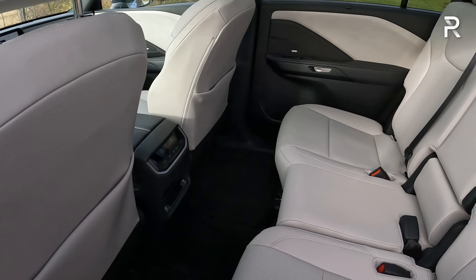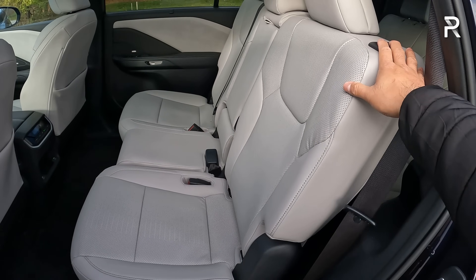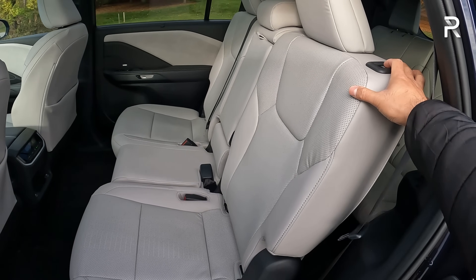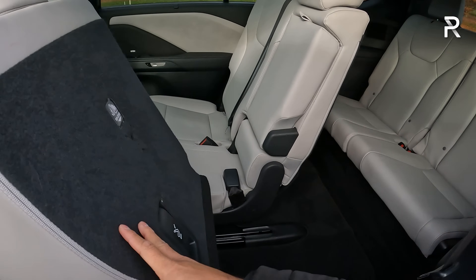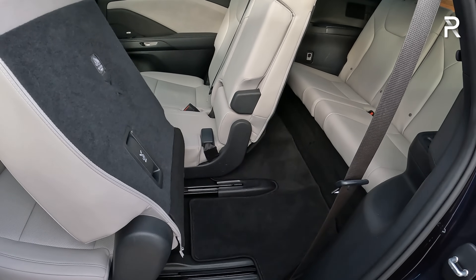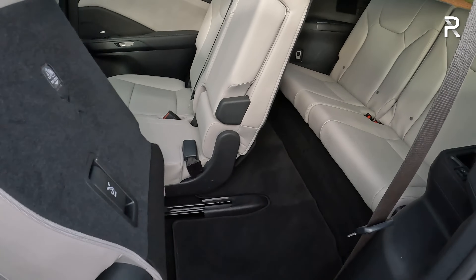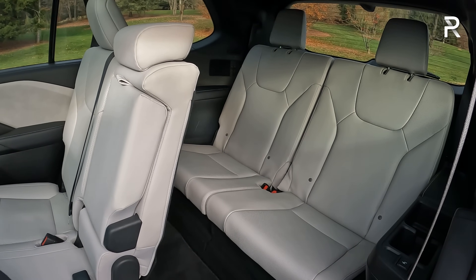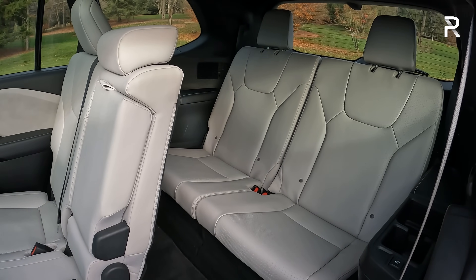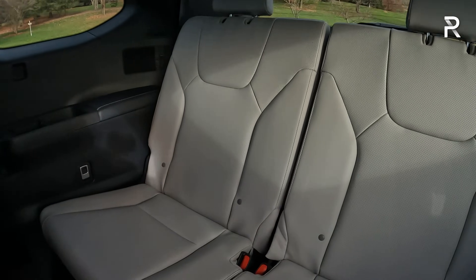Getting into the third row, Lexus makes it pretty simple. There's no pass-through in the middle, so you push and hold the button and the seat slides forward — it's hydraulically assisted, similar to what Acura and Infiniti do on their luxury SUVs. Lexus decided to go with just two people across for additional comfort. It could do three like the Grand Highlander, so I'm surprised they don't at least give you that option.